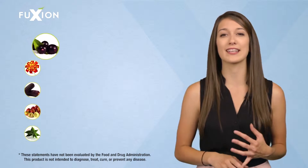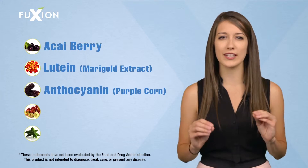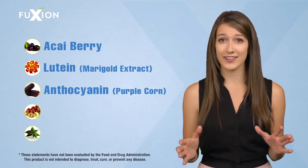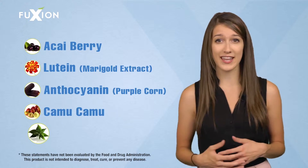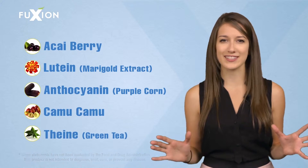Its natural ingredients like acai berry, lutein, and anthocyanin are powerful antioxidants which strengthen your health in an extraordinary way. It also contains Camu Camu, a powerful antioxidant that has 60 times more vitamin C than lemons or oranges, and theanine from green tea, which gives you a powerful energizing effect.